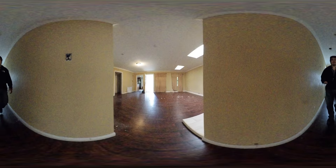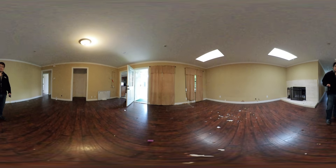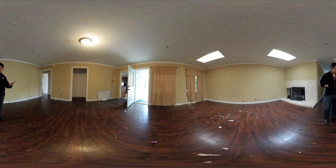Hey everyone, we're doing a 360 tour of a house that we just sold. This is a fixer house in Oakland and we are currently in the living room. We'll take a quick look in the kitchen. You can go ahead and pause the video to take a look around.